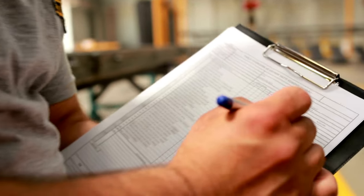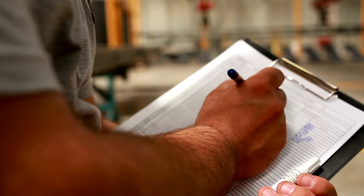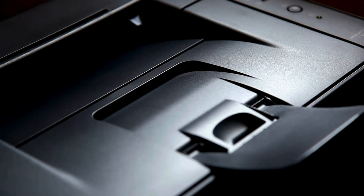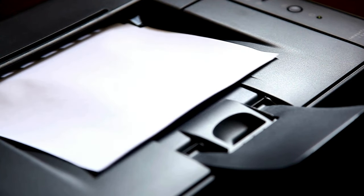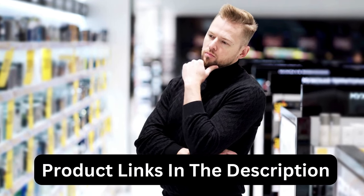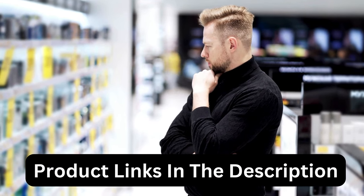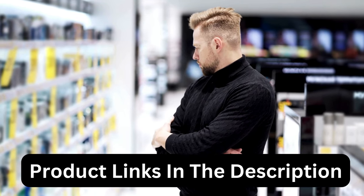I've included options for every type of consumer, so if you're looking for an entry-level option or the best product money can buy, we may have the product for you in this list. If you want more information and updated pricing on the products mentioned, be sure to check the links in the description down below. The products mentioned are in no exact order, so be sure to stay till the end so you don't miss anything.